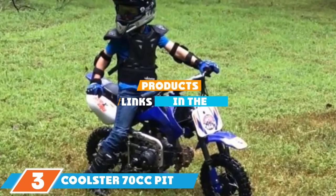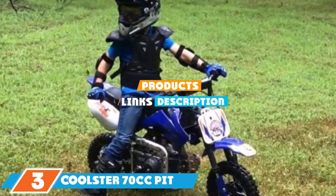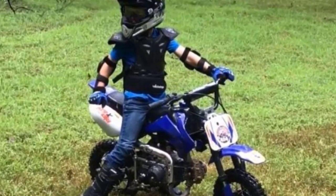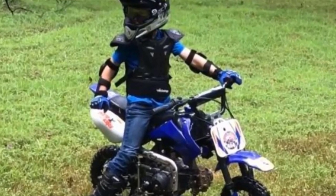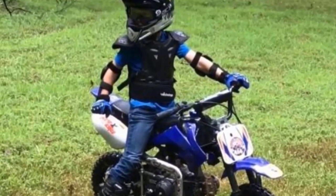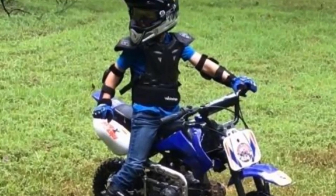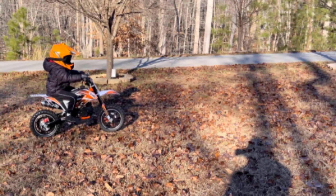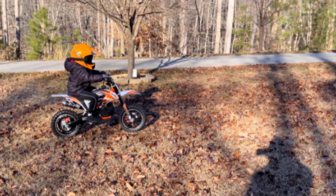The number three position is held by the Coolster 70cc pit bike. It's an ideal and durable choice for kids or beginners just getting into the sport — quick and fun for mud or trail riding. Ideally suited for kids ages 7 to 13, it has a maximum weight capacity of 130 pounds. It features a forgiving semi-automatic transmission with four gears and no clutch, though it has a backward shifting pattern compared to most pit bikes.